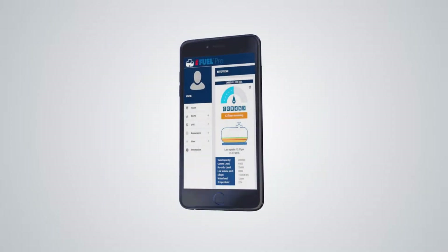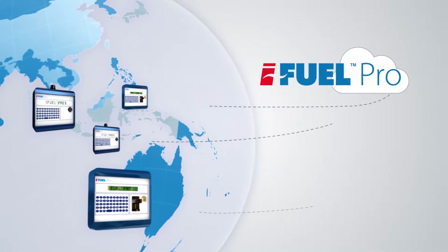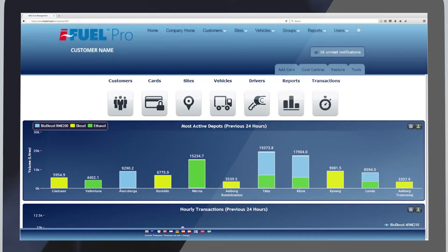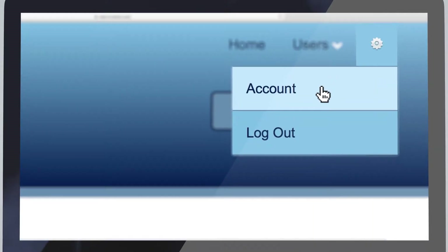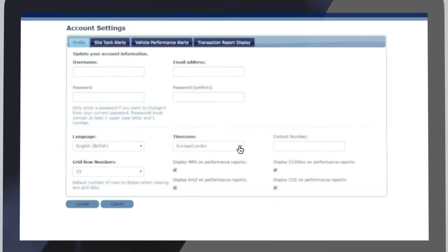Our centralised reporting facility replaces the traditional PC-based software at several locations. iFuel Pro is the completely flexible fuel and fleet management portal — change language, time zones, currency and tax rates in our user settings menu.